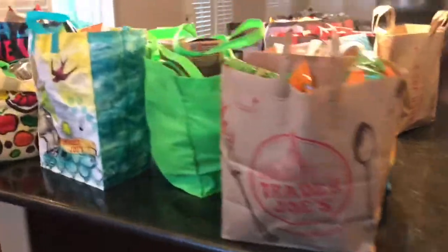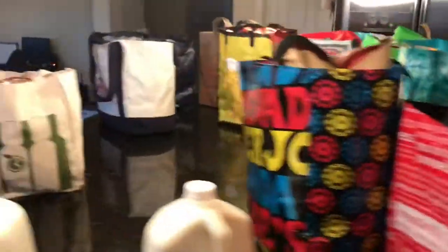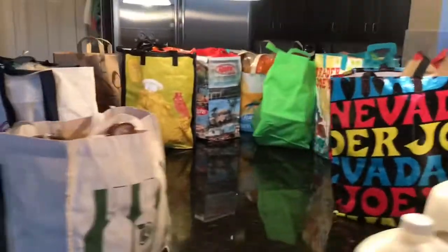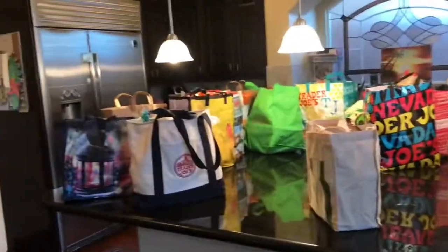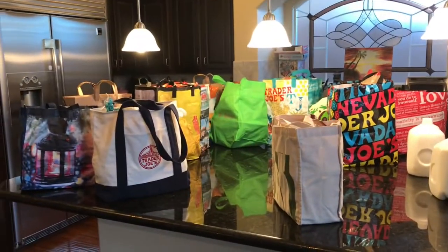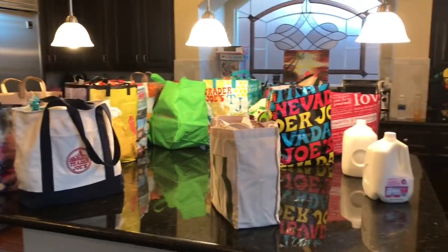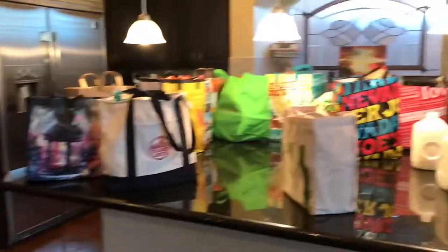We got home and got it all out. It really doesn't look like that much but it's all still in the bags — this is a really ginormous counter. That is what four hundred and fifty dollars and three cents will buy you at Trader Joe's. Now I'll unload it and we'll show you everything we got.